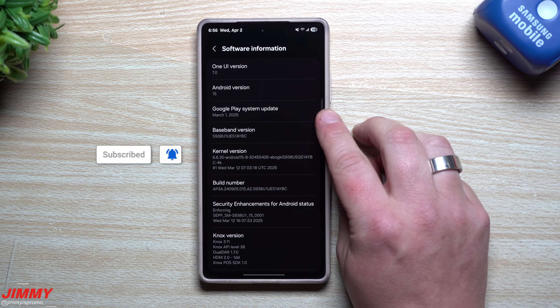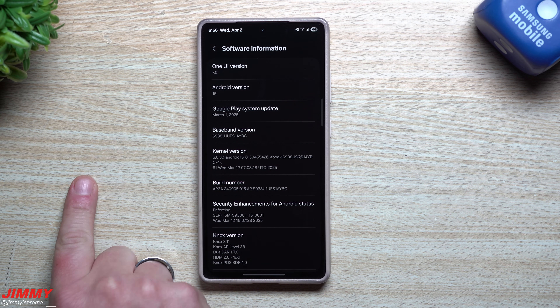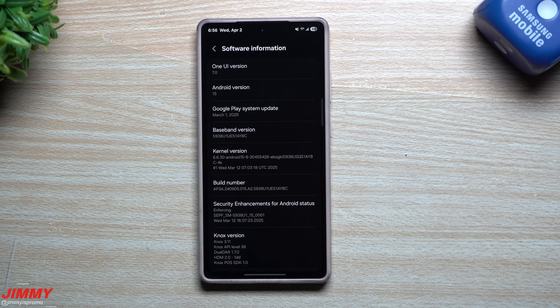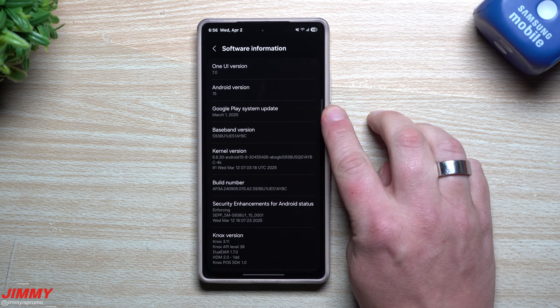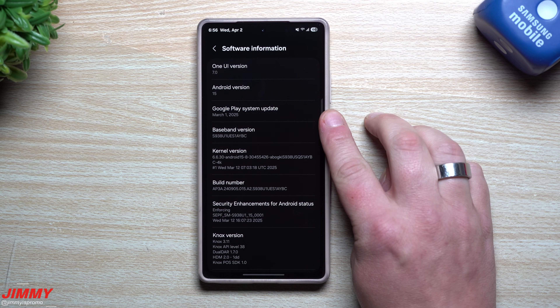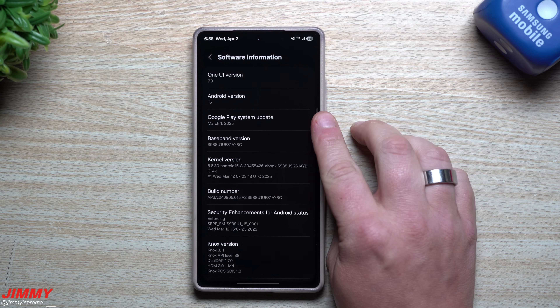The Galaxy S24 series that is on the beta is running February 1st. I think the Galaxy Z Fold 6 and the Flip 6, which are on beta for Samsung One UI 7, are also on February 1st. So this is the latest update that has ever been pushed out, and we are finally running it here on the Galaxy S25 series.